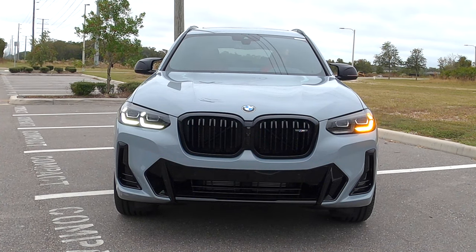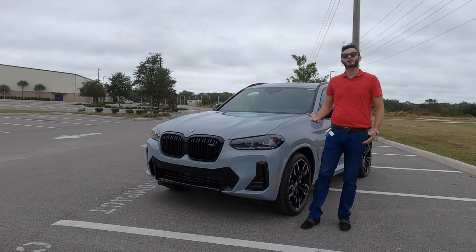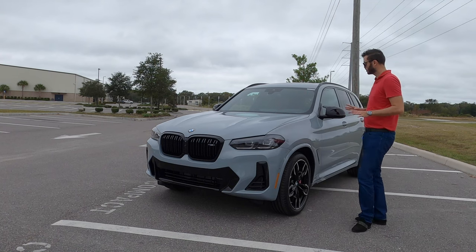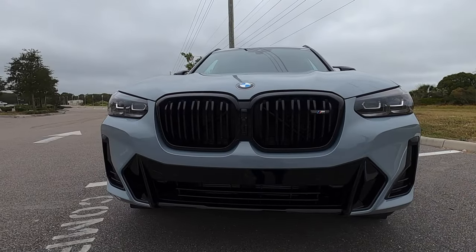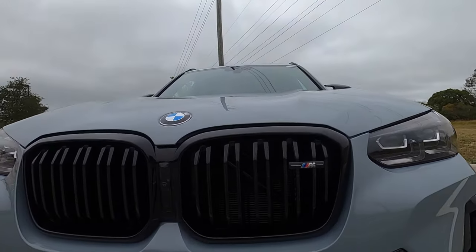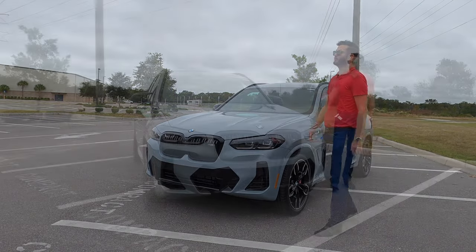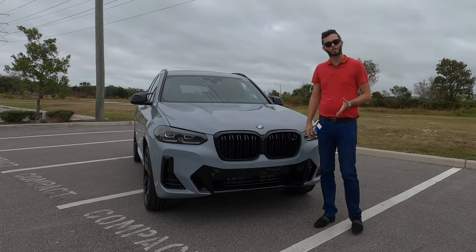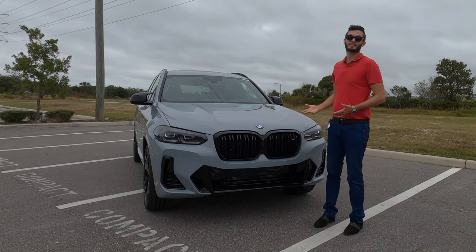Starting off with full LED headlights, we have the M Shadowline trim, which is the M Shadowline lights. This is also a package which you have to include — another two, three grand. And that's one of the cons that I have right off the bat. In order to get it to look like this and to have the features we have, you're going to tack on a few grand. Gloss black elements surround the kidney grille. The lower bit takes the dynamics a little further, and it should, because housed underneath this long hood is a 3.0-liter inline six-cylinder twin-scroll turbocharged engine — whereas the standard X3 is an inline four-cylinder. So you're already seeing the difference.